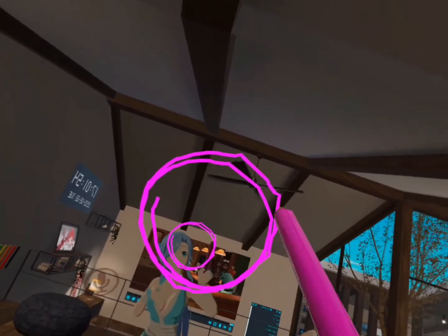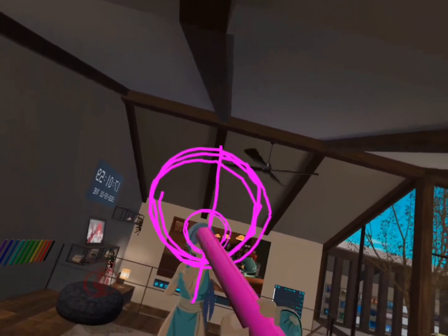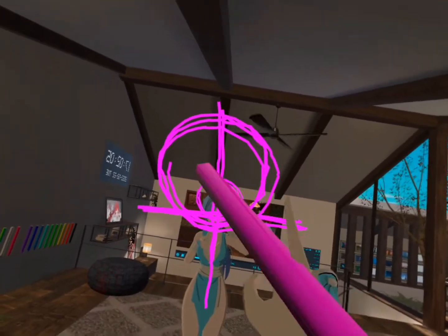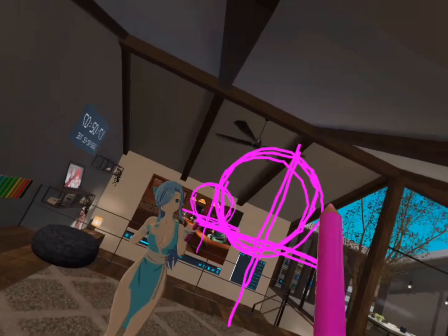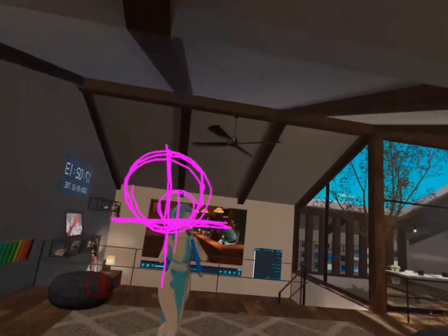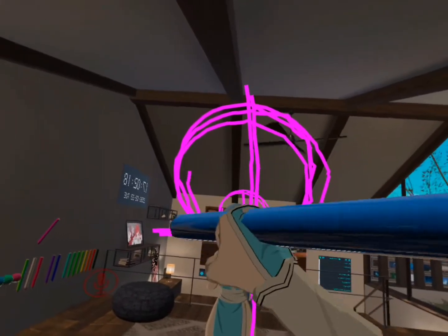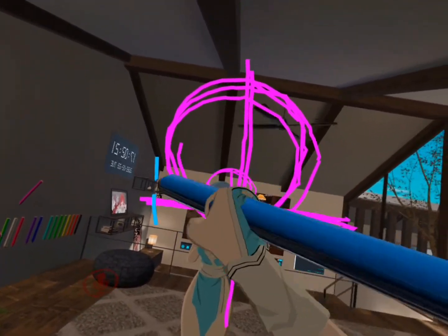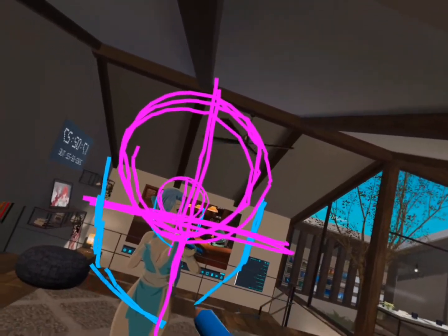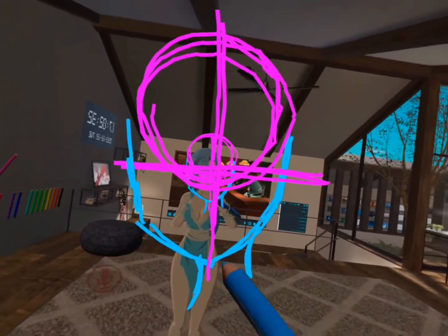I'm going to draw something — draw a circle, start with a simple circle, and then put a line down, then across, so like that. Now I'm going to get a different color. This is going to be just the base of how we're going to do the head — so what I'm going to do is draw like this, down like this, going down like that. Now I'm going to do the neck down.